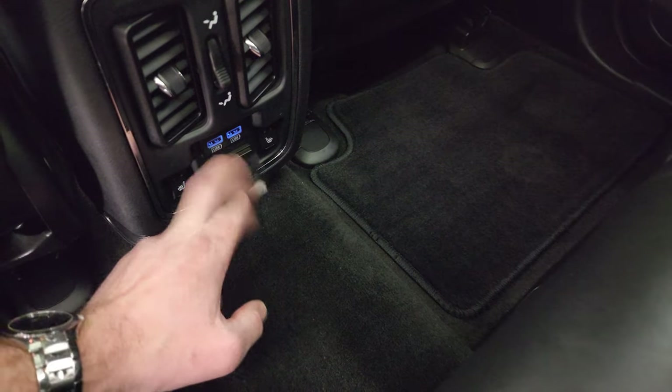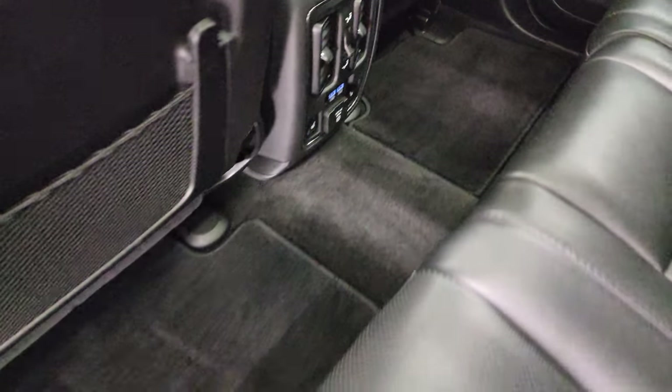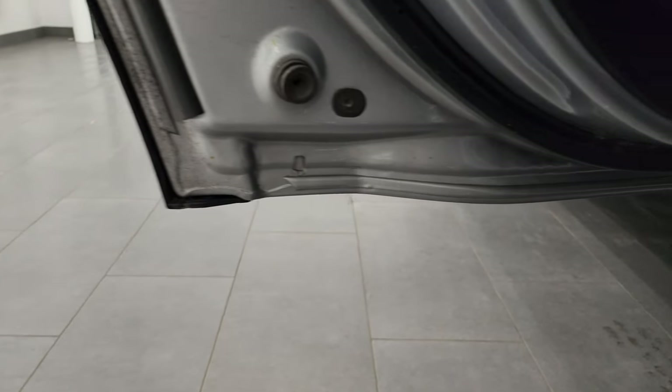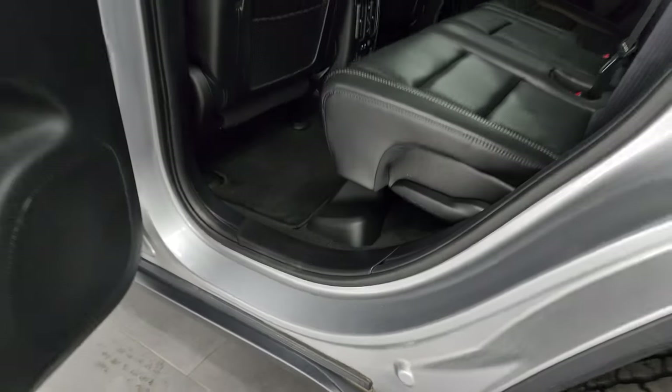There are your heated seat buttons. Two USBs and a 115-volt, 150-watt plug-in. Look how clean that carpeting is — very nice and clean. Child safety locks on the back doors, and the inside and bottoms of the doors are exactly what you want to see from a 10-year-old vehicle.